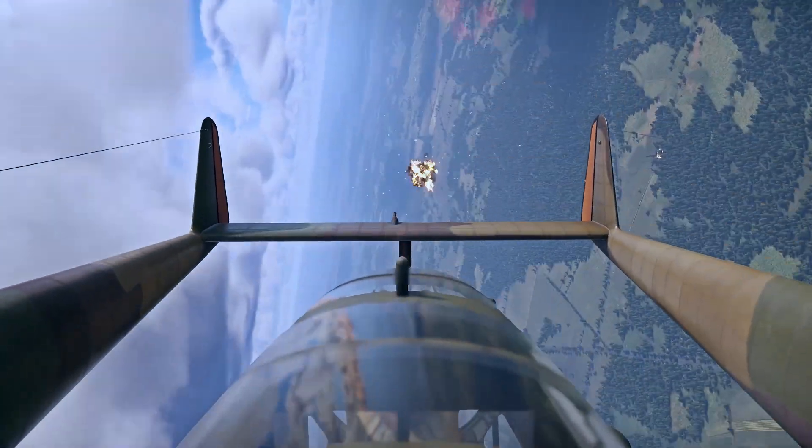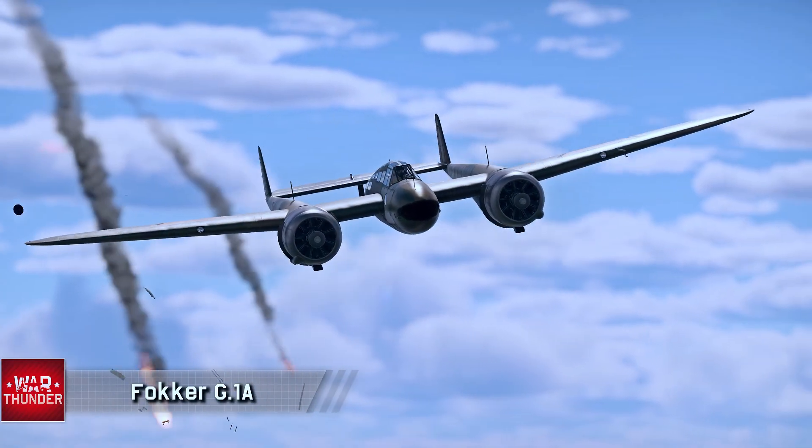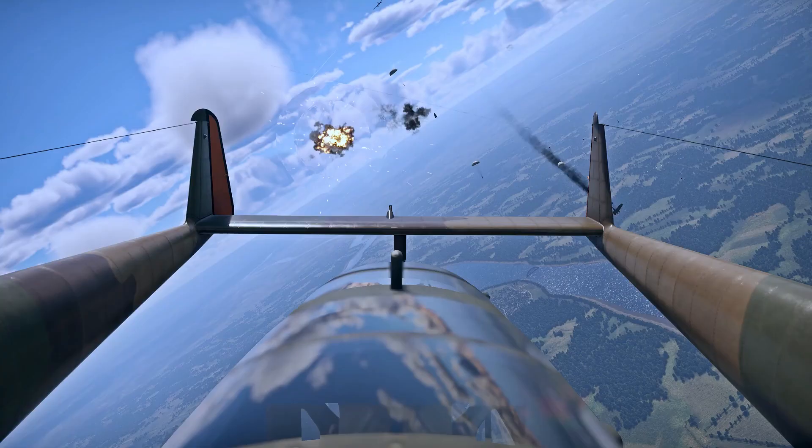Into the jet age, Belgium flew a variety of famous examples throughout the years, and currently operates several variants of the much-loved F-16, as well as brand new F-35s.